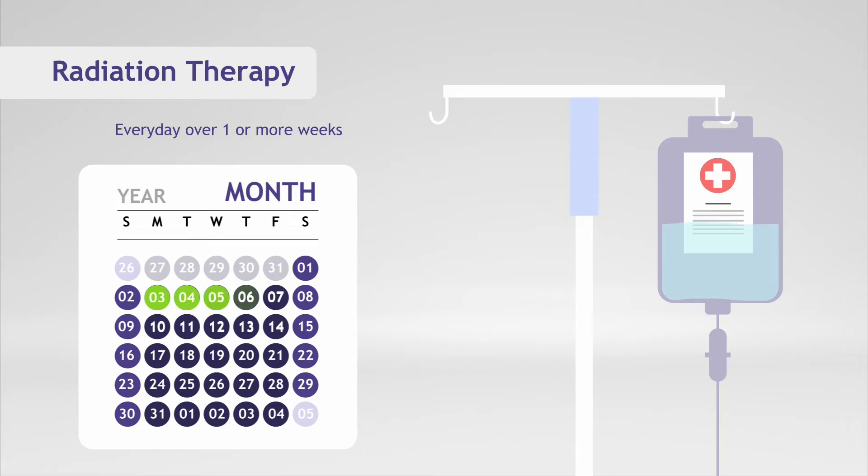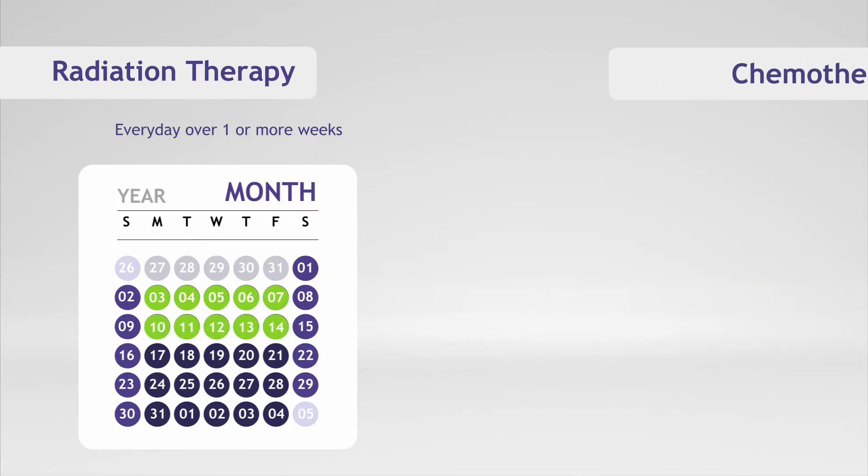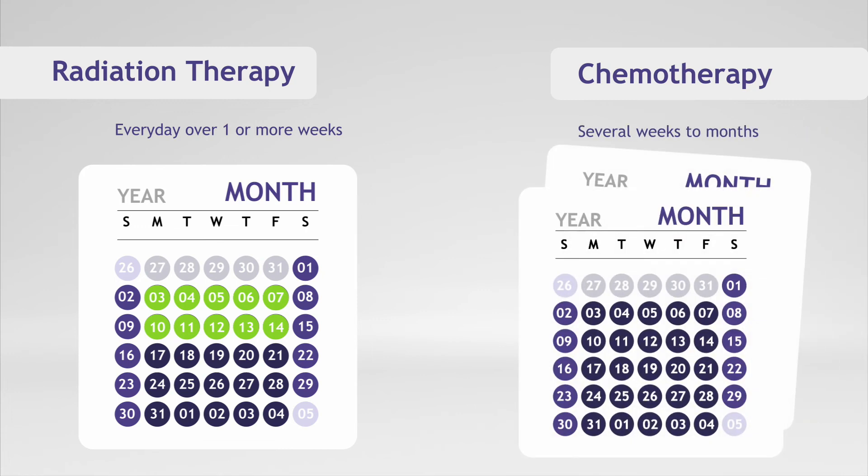Radiation may be delivered by your radiation oncology team over one or more weeks. Chemotherapy is typically administered by your medical oncology team over the course of several weeks to months.